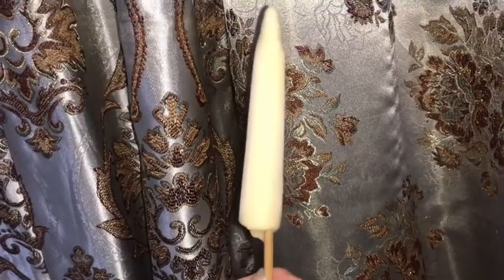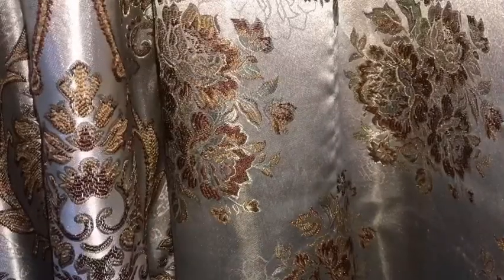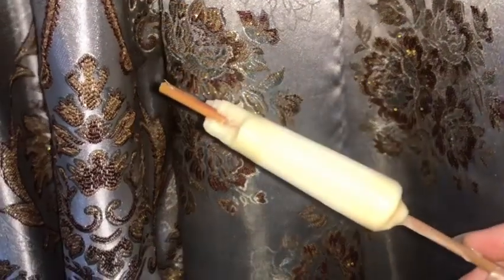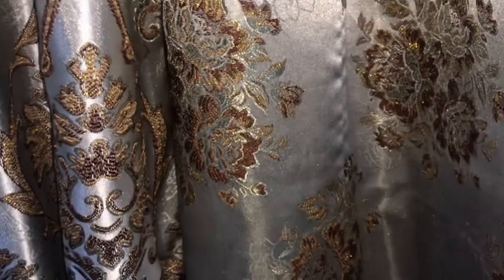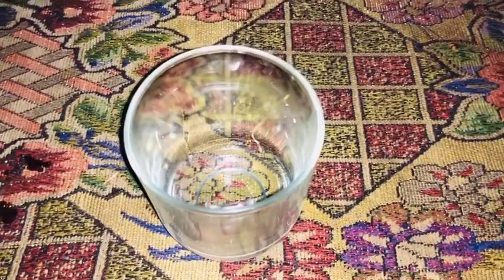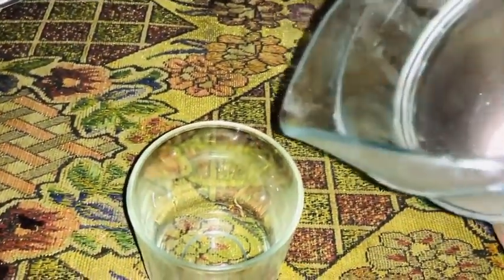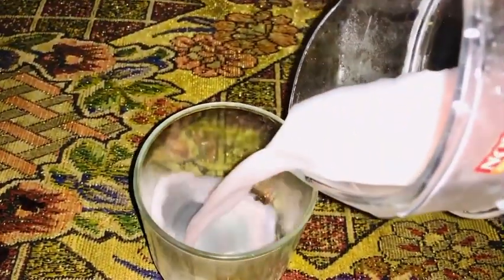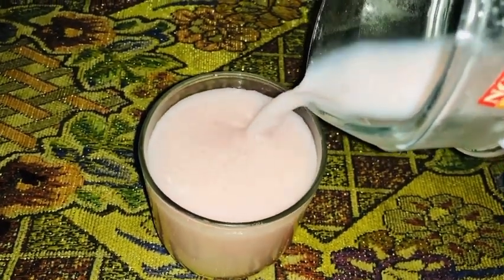It's the 9th of Muharram ul Haram and the government has cut our electricity, so I am enjoying my time with milk popsicles. One of the essential parts of my diet is to take a cup of milk daily, because it's very essential for health to maintain our wellbeing in an appropriate manner.